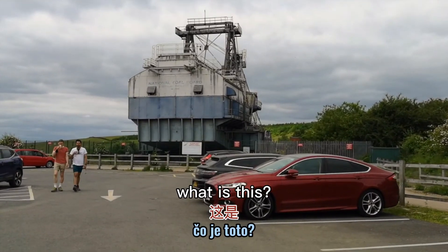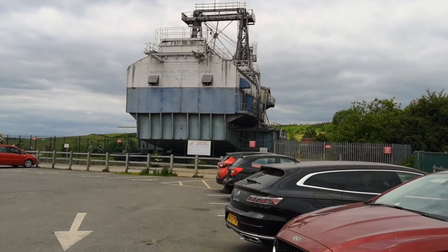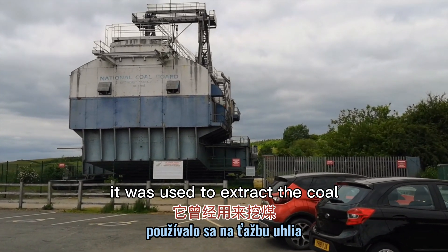This is a dragline. It was used to extract the coal.